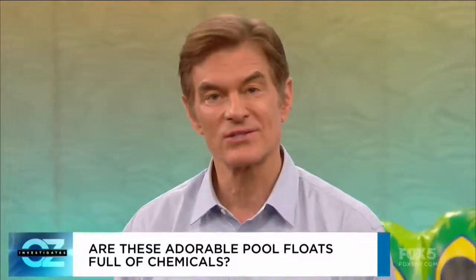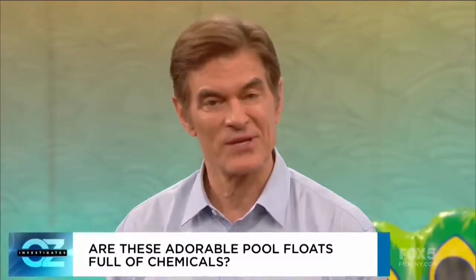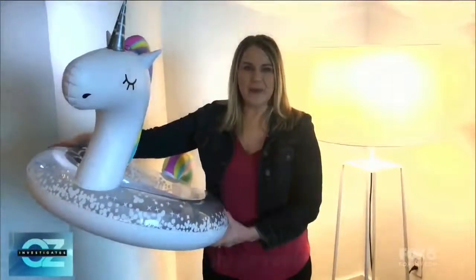My green expert Tony Harris on how to enjoy pool floats safely. If you're worried about chemicals in pool floats, here are a few simple tips to reduce your exposure.